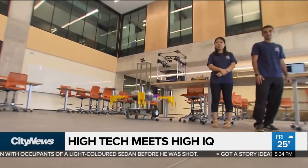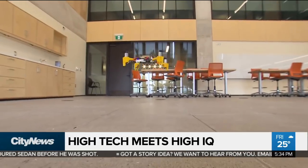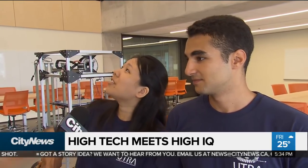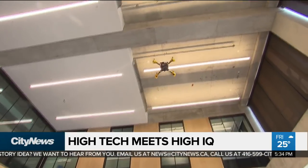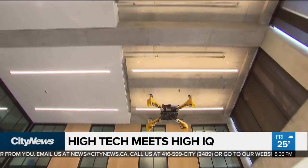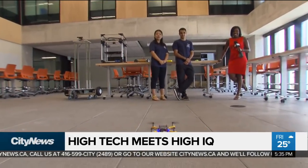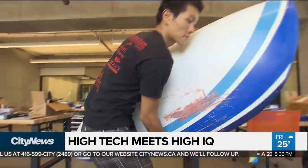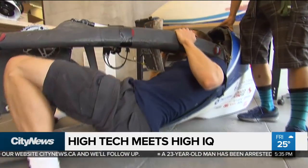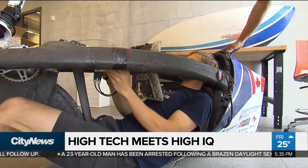You can say up, down, forward, backward, turn left, turn right, do a circle — whatever you want. For the work that you're doing here with drones, how does this space help out? Well, first of all, as you can see here, it's a two-story room, so when you're flying drones it's very useful to have that height available.